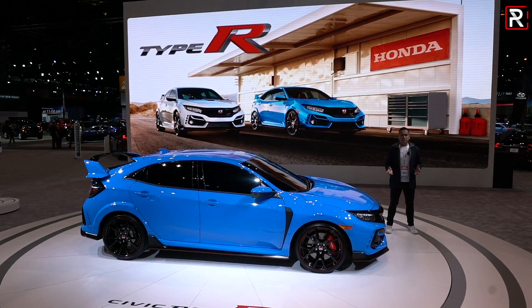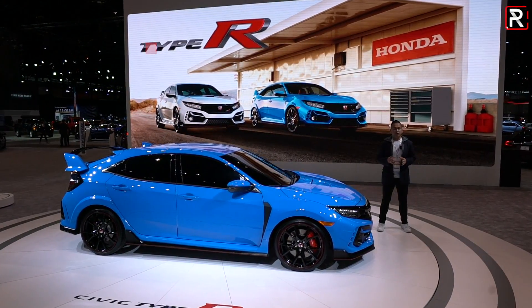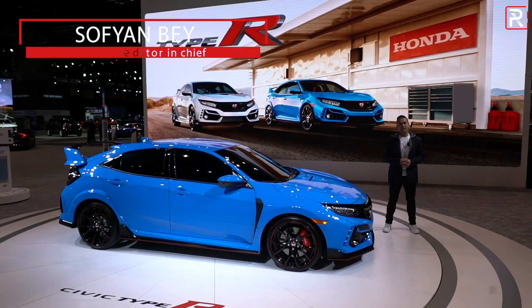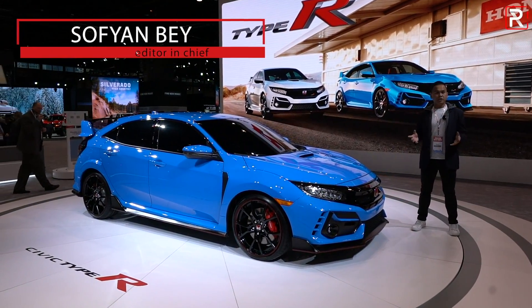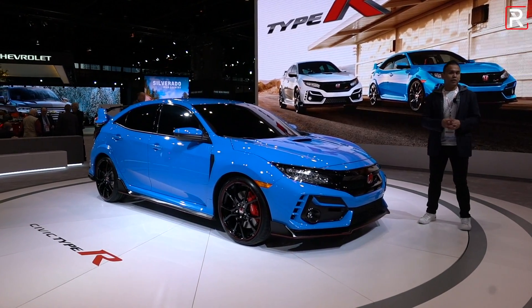Three years ago, Honda gave enthusiasts in America exactly what they wanted with the forbidden fruit: the 2017 Civic Type R. Today, I'm at the 2020 Chicago Auto Show where they've just unveiled the refreshed Civic Type R for 2020. Let's take a first look.